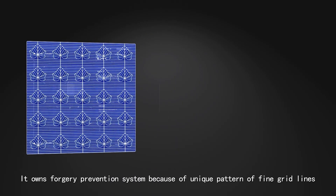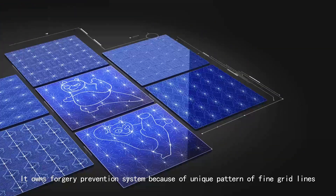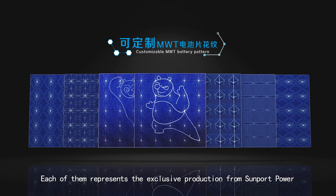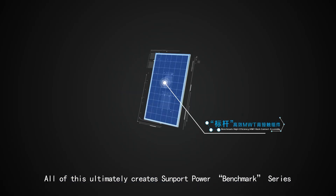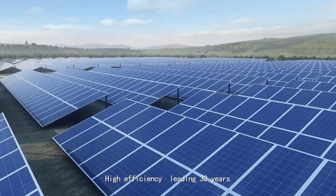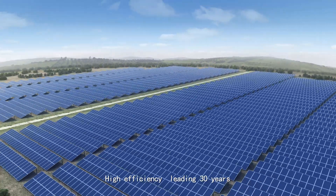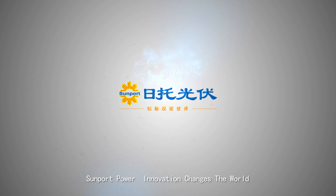It features a forgery prevention system, because the unique pattern of the fine grid lines means each module represents exclusive production from Sunport Power. All of this ultimately creates the Sunport Power Benchmark Series high-efficiency MWT solar module — high efficiency, leading 30 years. Sunport Power: innovation changes the world.